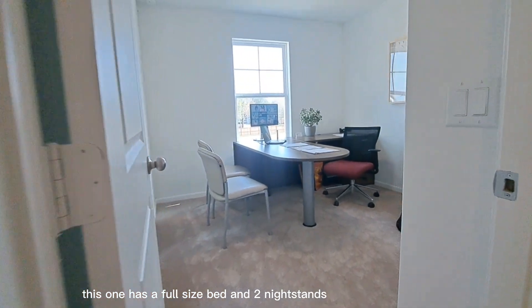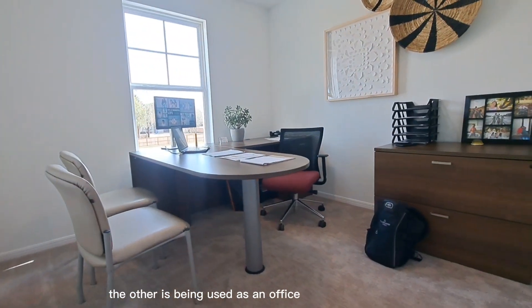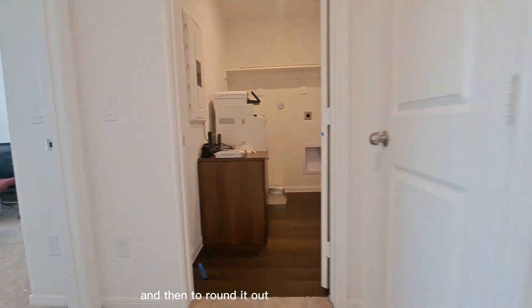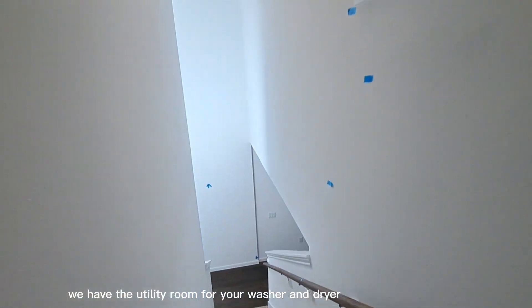This one has a full-size bed and two nightstands. The other is being used as an office. And then to round it out we have the utility room for your washer and dryer.